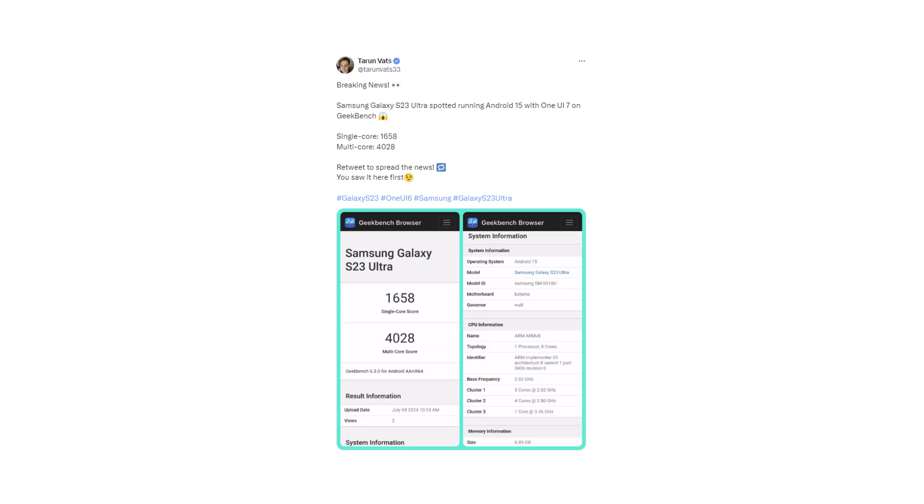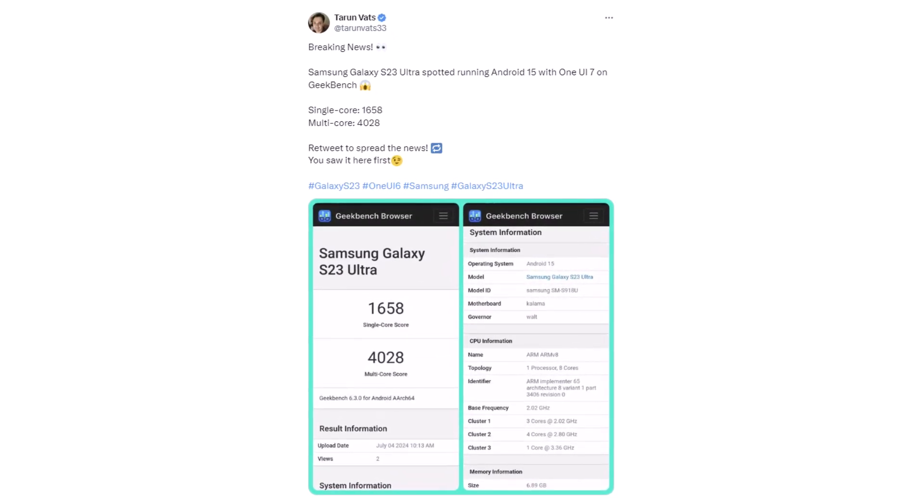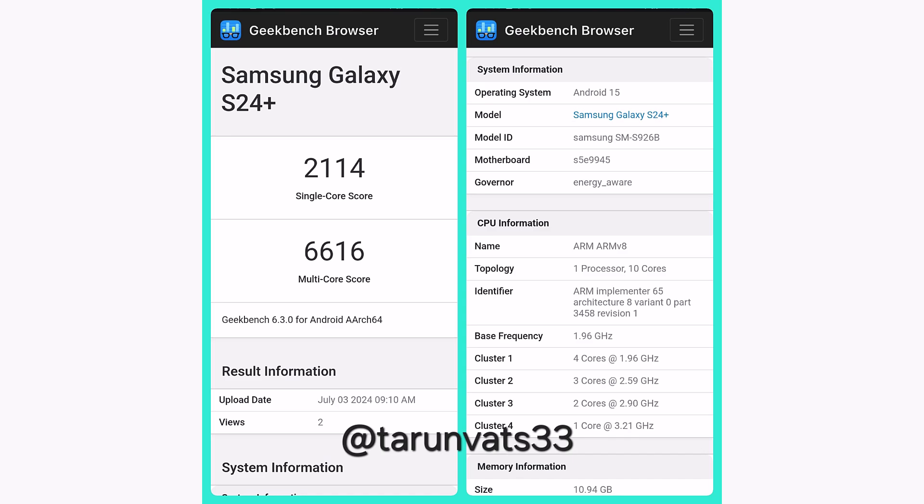The well-known leaker Taron Vatz is the one who found the Galaxy S23 Ultra with One UI 7. He also shared the story about the Galaxy S24 Plus that we mentioned earlier. The Galaxy S24 Plus scored 2114 points in the single-core test and 6616 points in the multi-core test on Geekbench 6.